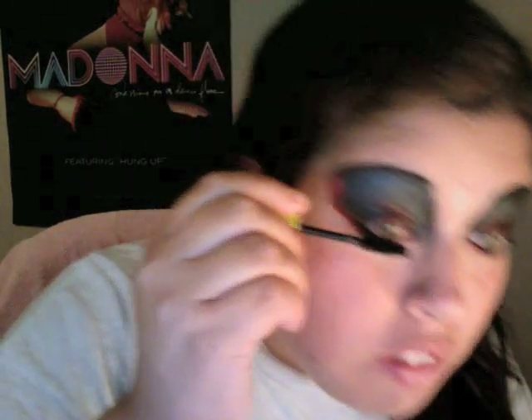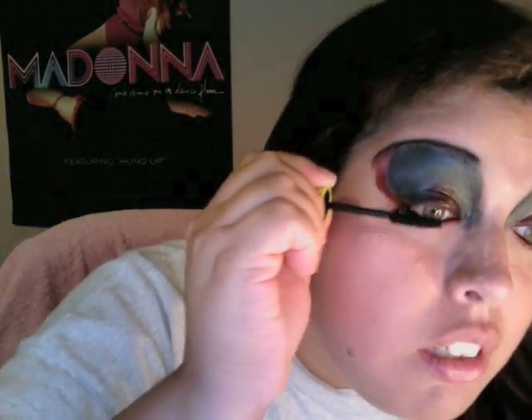I want to get false lashes that I can exaggerate out and do that, but I don't have those right at the moment. I'm just going to elongate the lines of my eyelashes. Looks kind of good, I think.